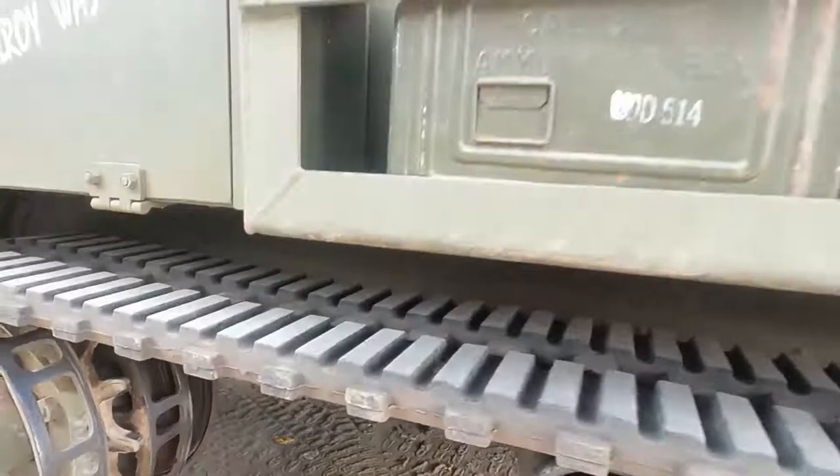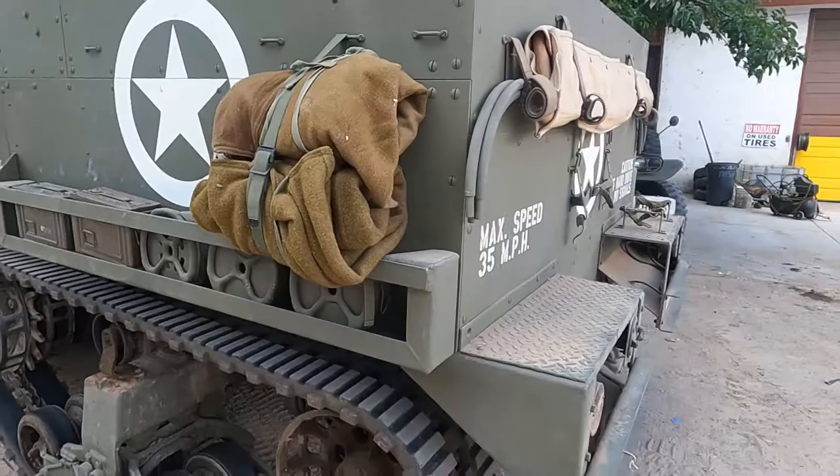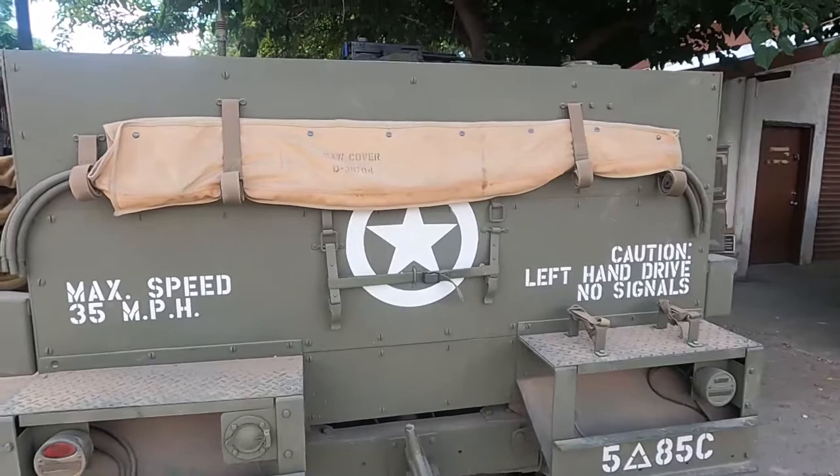Ammo cans and extra wheels? Those are landmines. Blankets for the crew. And a saw for sawing trees. And a cover — a canvas cover for the back. And what are these bars for? Those are for the canvas cover in the back.